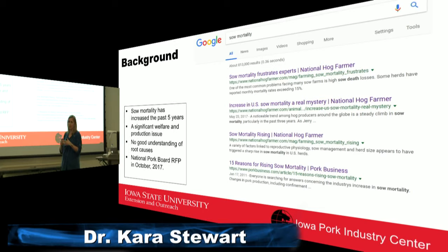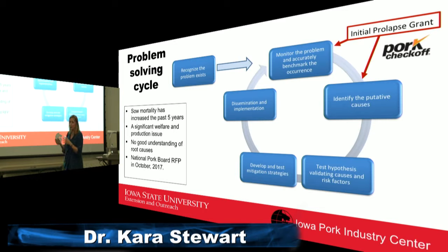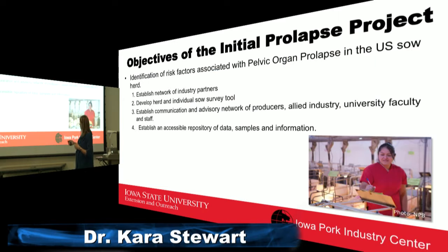This particular grant was put together to investigate just that portion of the mortality. The recognition that the problem existed led Iowa State to put together a proposal where they would monitor and benchmark how often prolapses were occurring and then identify putative causes. This grant basically covers these two areas, with future plans to create mitigation strategies to reduce prolapse rates.